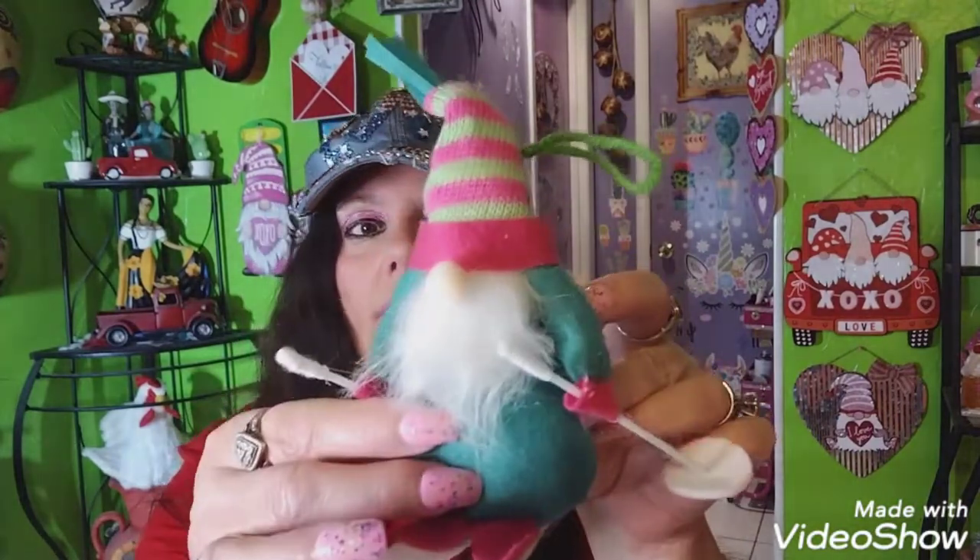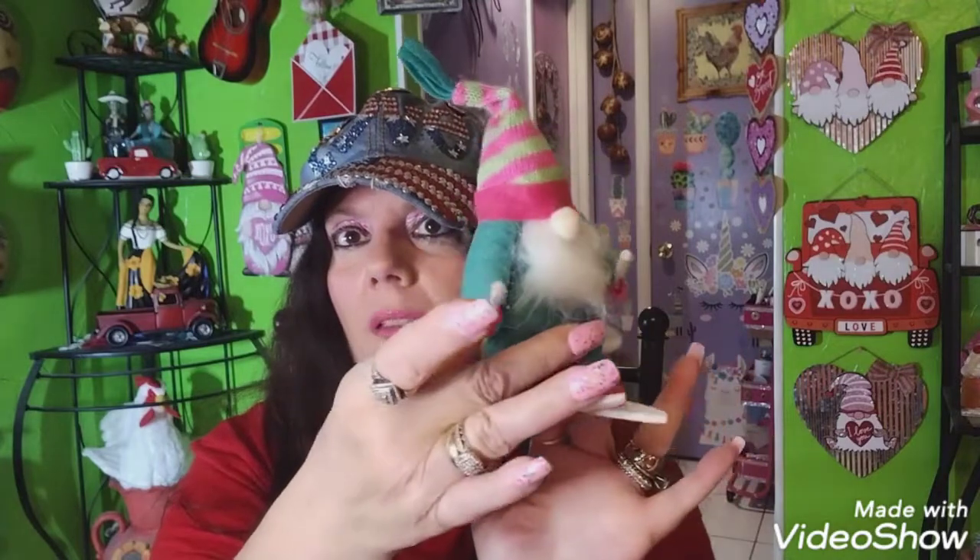I also found this little gnome — he was just sitting there at 50 cents. I like the colors on him, and he's a skiing gnome. He was regularly $1.98 so I think that's about 70% off at Walmart.